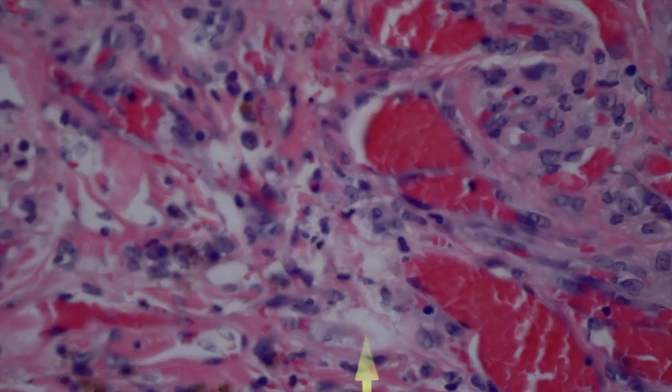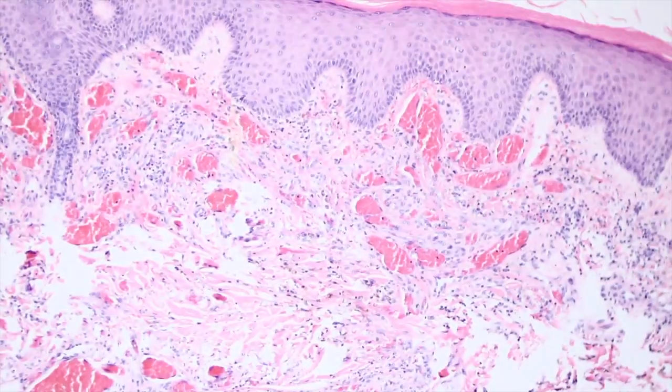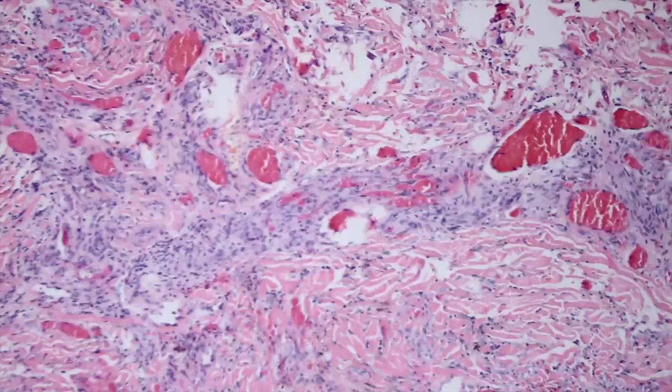And then look — there's a plasma cell right there. See, I told you they're usually present. Except when I try to show my residents, those cases never have the plasma cells — it's the law of teaching that whenever you're trying to show something, it's never on the slide in your hand. But I cheated and prepared these slides ahead of the video.